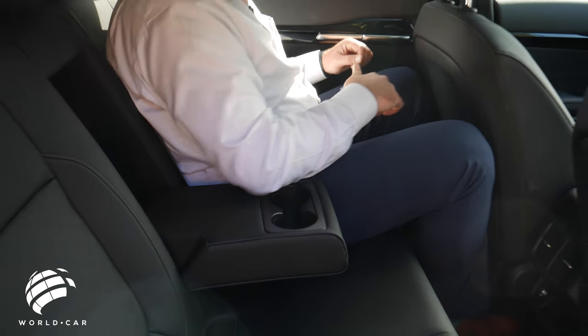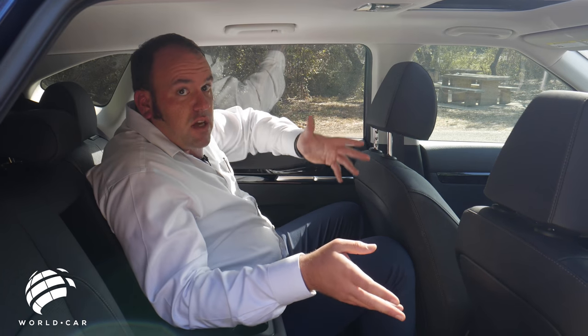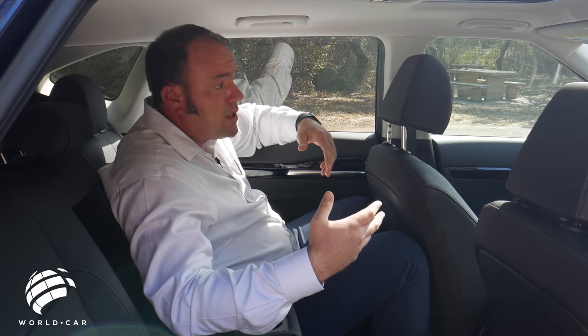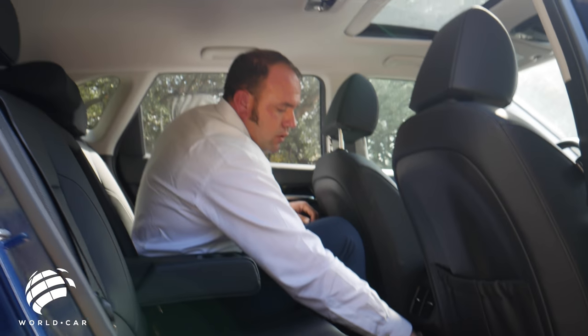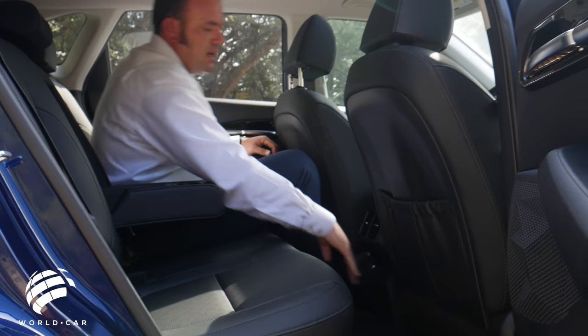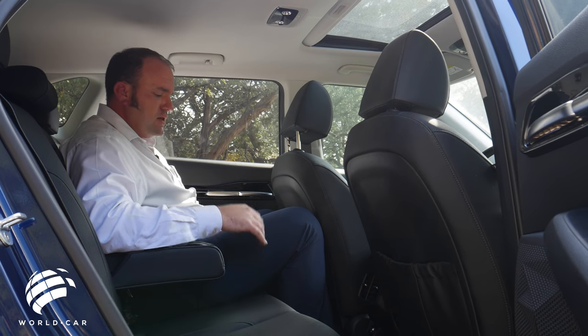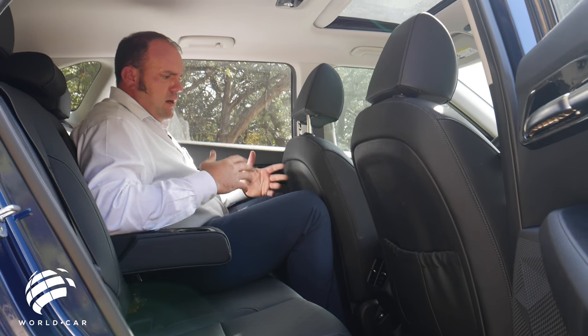The same soft-touch materials from the front doors carry into the rear, so rear passengers don't lose any creature comforts. There are rear air vents in the back to efficiently draw airflow from front to rear, which is a major help in cooling a larger cargo area. There's also a rear USB outlet for charging a smartphone or tablet, a small storage area for a phone or smaller tablet, and additional storage compartments on the back of the passenger seat. Overall, very comfortable and spacious — two adults fit fine, three kids no problem.